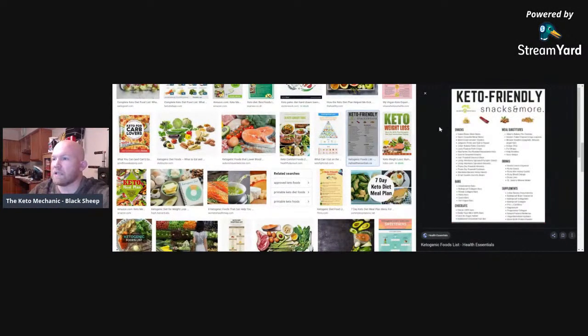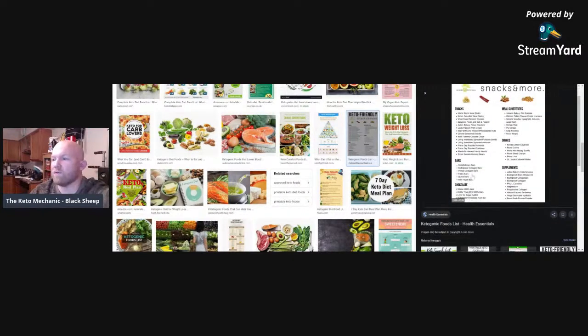Keto-friendly snacks include bison meat snacks, grass-fed meats, beef jerky and stuff like that. Try to make sure the carb count is really low and you don't want something with a lot of ingredients. Some of the keto bars are okay, but I would not focus on them heavily.